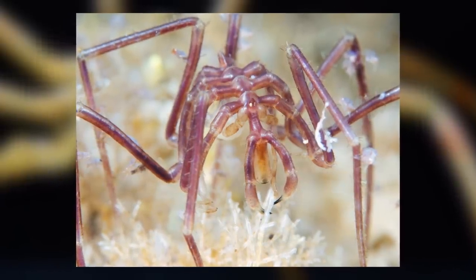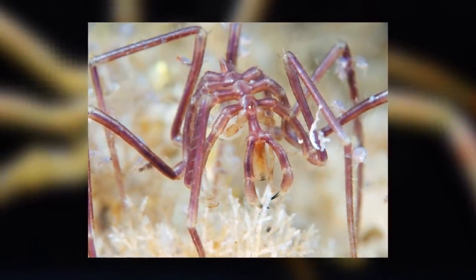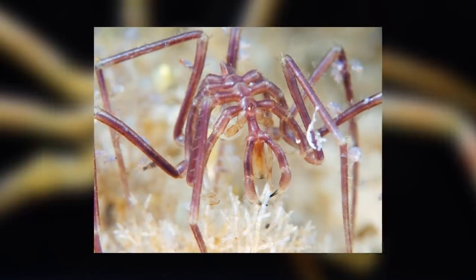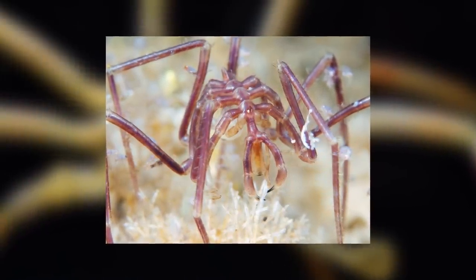We are bending the rules a bit when it comes to taking a look at just one animal, because today's animals, the sea spiders, are an order of over 1,300 separate species. However, they are all so interesting and strange looking I thought I would group them together.